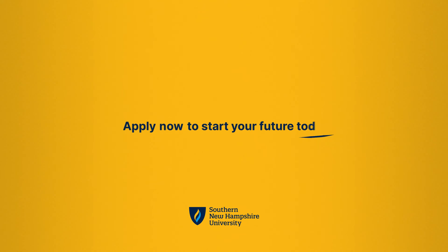Ready to take the first step towards earning this in-demand degree? Apply online today in just a few minutes.